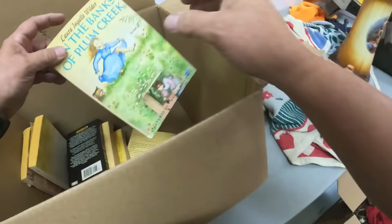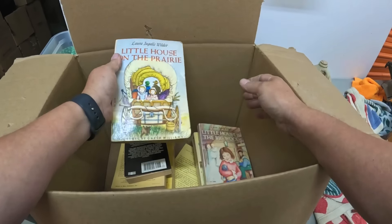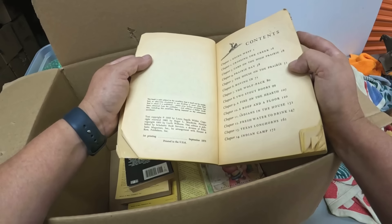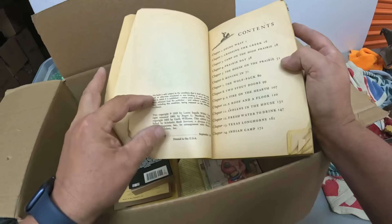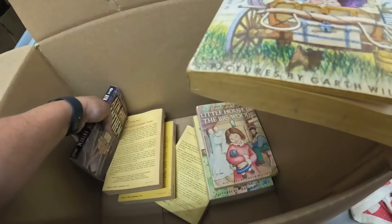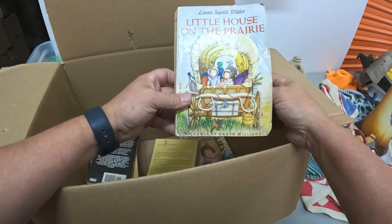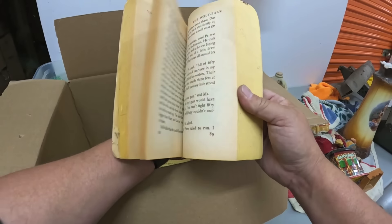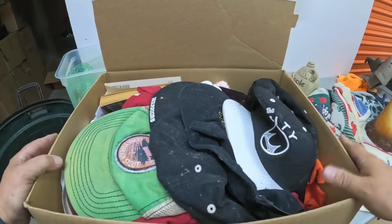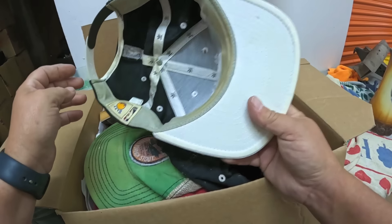I'm trying to find something better. 'On the Banks of Plum Creek' — oh, Little House on the Prairie! This is the first printing, 1975. Wait, it's just 'first printing' right there — why is it copyright 1935? I don't understand that. I think it's just the first printing of the illustrated version.